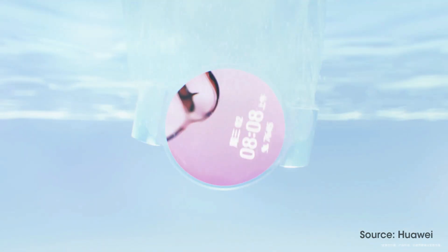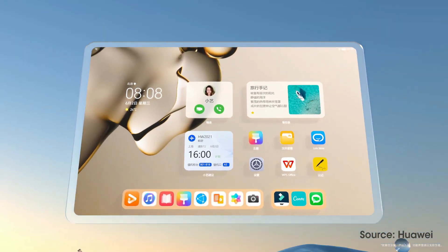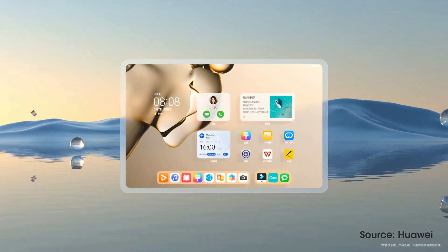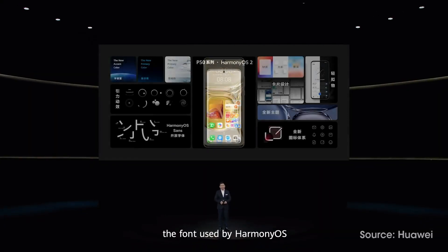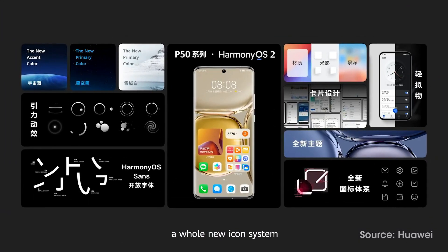After months of testing, Harmony OS 2 officially started making its way towards the phone via OTA update. Also, on July 29, Huawei P50 series was launched with pre-installed Harmony OS 2.0 and some of the newest features that enhance the overall user experience.